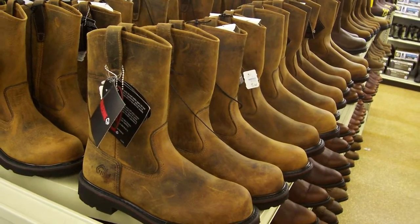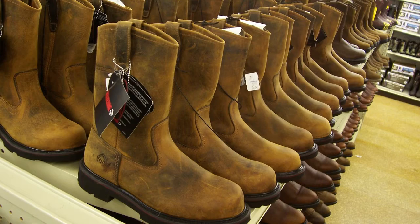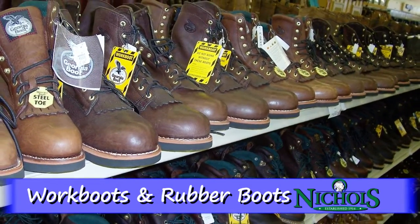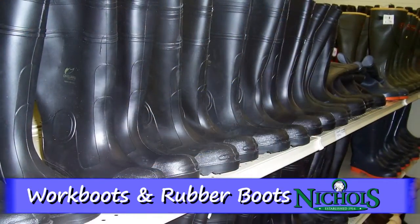Having the right footwear for the job can make all the difference in the world, and Nichols has what you need. Come see our extensive inventory of work boots and rubber boots.